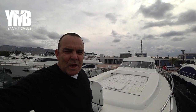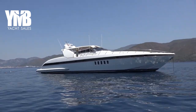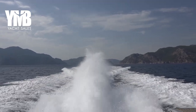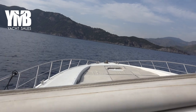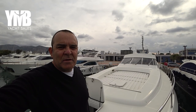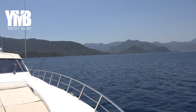Mangusta 80 from 2000, Maltese flag, VAT paid — she is now offered for sale. We are going to make a full walkthrough video on board this boat. I'll take you through all the details. If you want to learn more about this boat, you can visit her webpage using the link in the video description below, where you'll also find chapters to skip between sections. Let's start — we are on the foredeck.